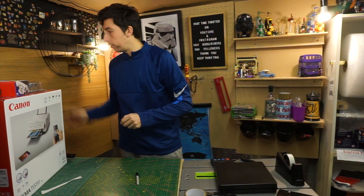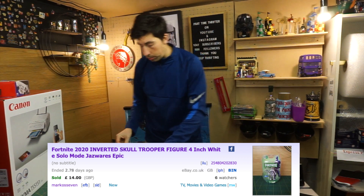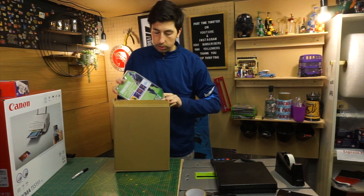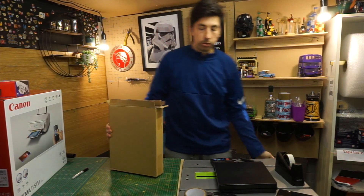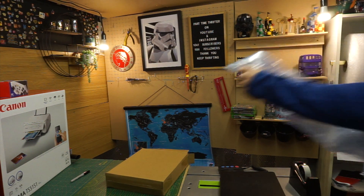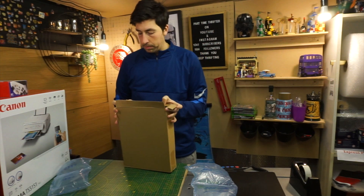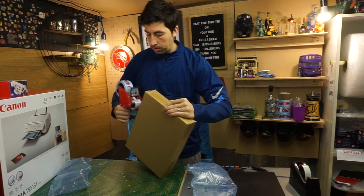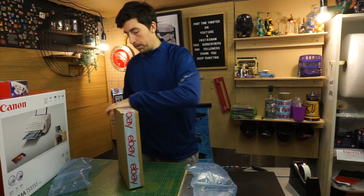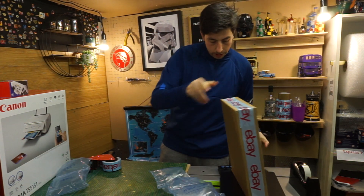Next thing we've got is this Fortnite character. This is the last Fortnite character. Remember, we bought them for $9.99 — I genuinely thought they were going to be selling for $20 on Amazon, but it turns out I bought the wrong character. So it's simply going to go in one of these boxes. I've got some void fill, two pieces should be enough. Perfect.